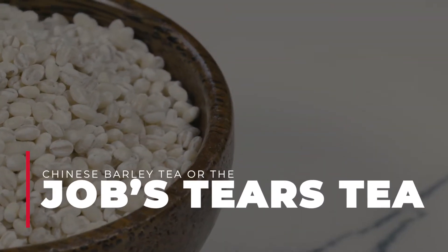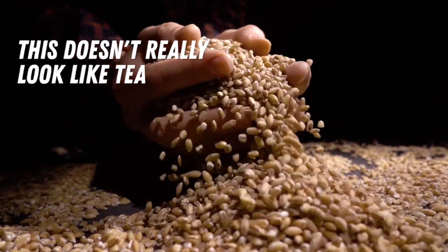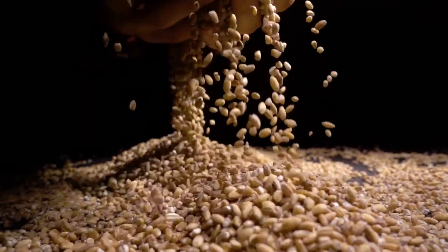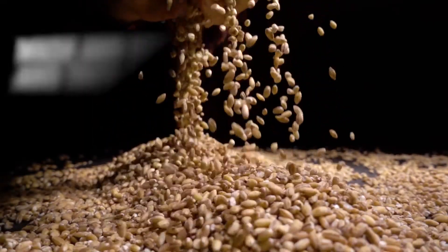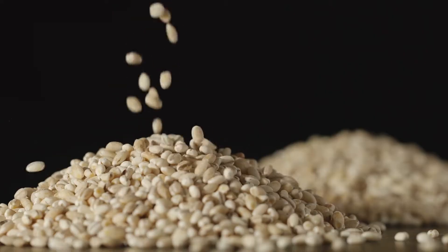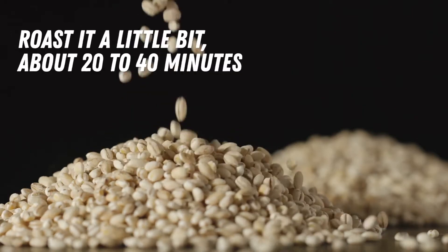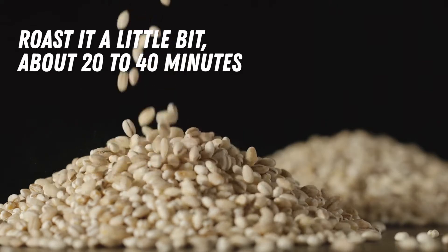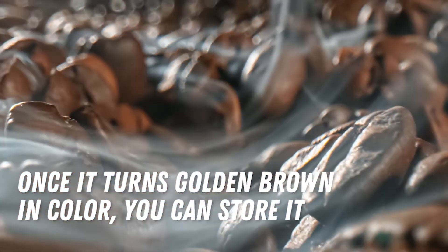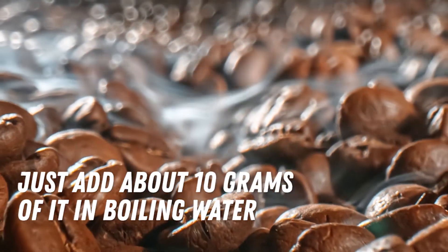Number 4: Chinese Barley Tea, or Jobs Tears Tea. This doesn't really look like tea. You can either buy them pre-packaged or make your own. Just buy a packet of Chinese barley from the supermarket, wash and remove all the dirt, and let it dry overnight. The next morning, when it's completely dry, roast it in a pan over very low heat for about 20 to 40 minutes. Once it turns golden brown, you can store it. Every time you want to drink it, add about 10 grams in boiling water and it's ready to drink.